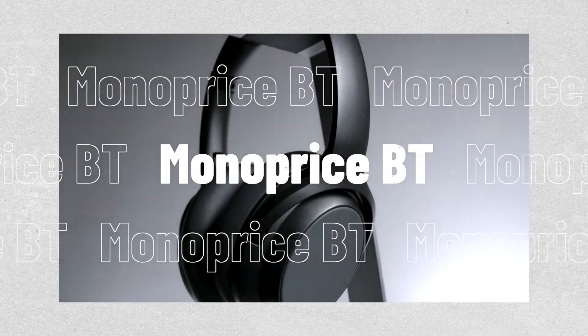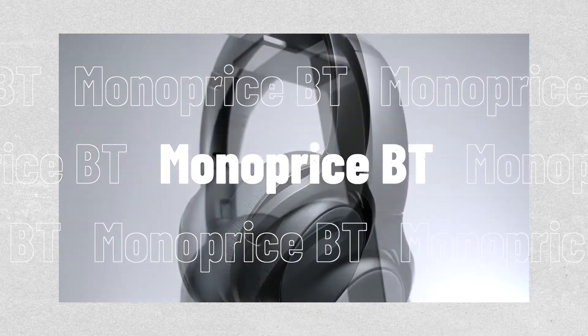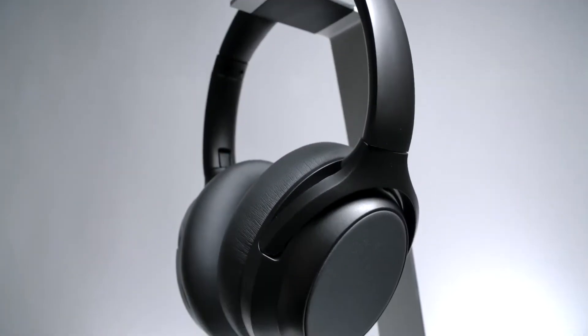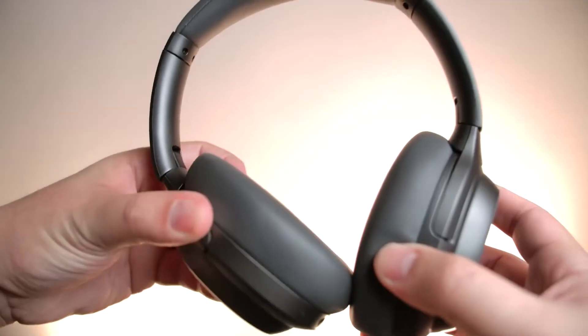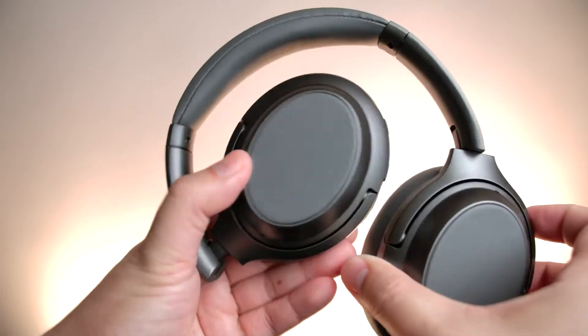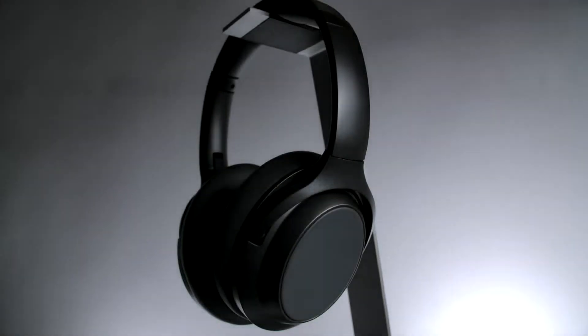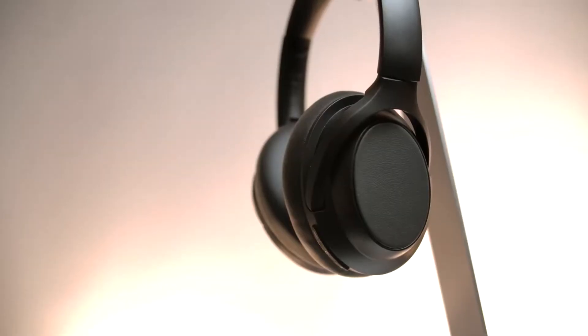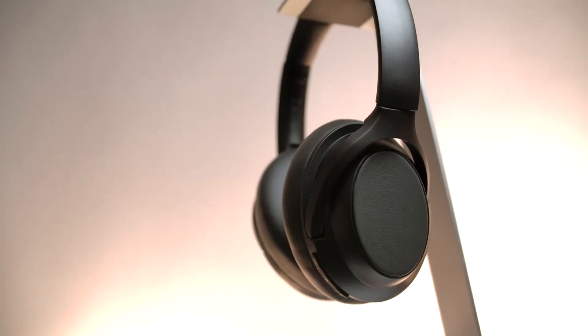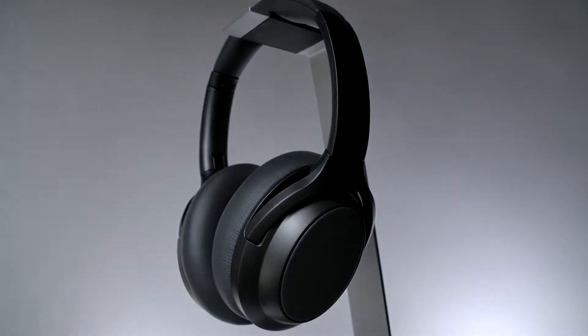At number one we have the Monoprice BT300 ANC headphones. Given its excellent noise cancelling function and above average sound quality, this over-ear wireless device from Monoprice sells for $50 or less. The BT300 ANC has integrated controls for playback, volume and calls, and the ear cups fold in for convenient transport and storage.